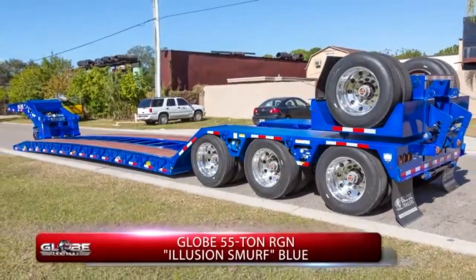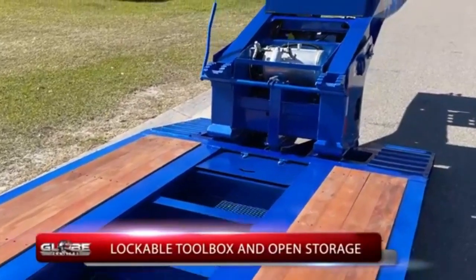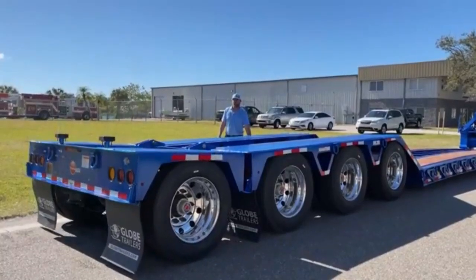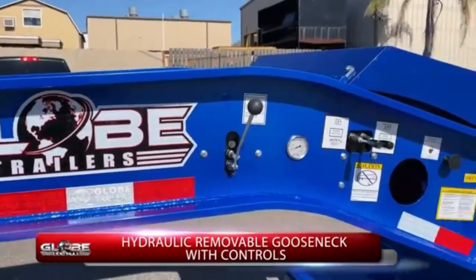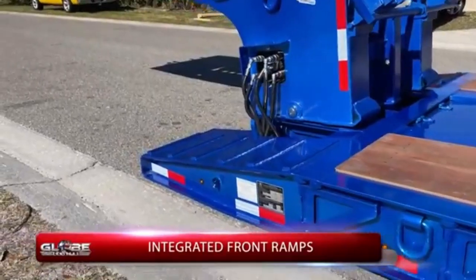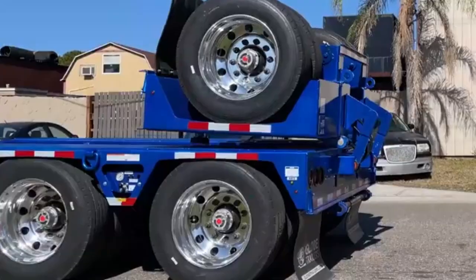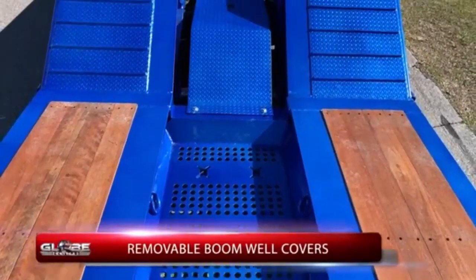A high-capacity trailer with a removable gooseneck is designed to carry substantial loads while offering enhanced versatility and extra storage space. The removable gooseneck feature allows for easier loading and unloading by providing a clear area at the front of the trailer, making it ideal for transporting heavy equipment, machinery, or oversized cargo. This design also provides greater flexibility, as the gooseneck can be detached when not in use, transforming the trailer into a flatbed for other types of cargo.